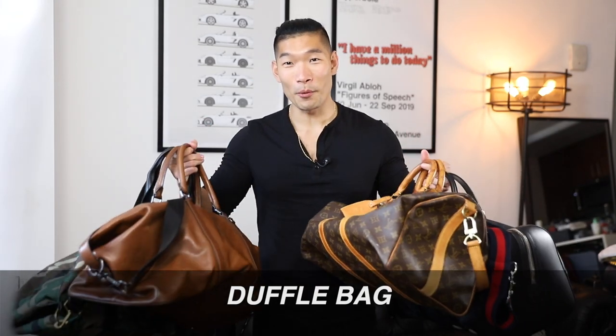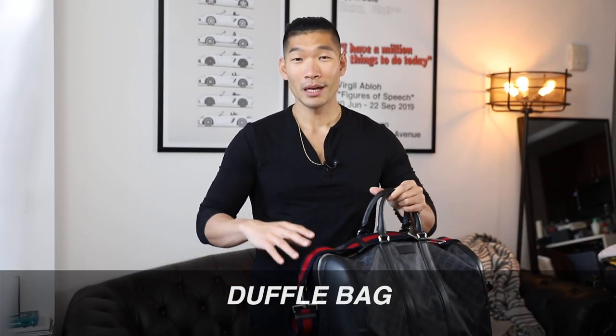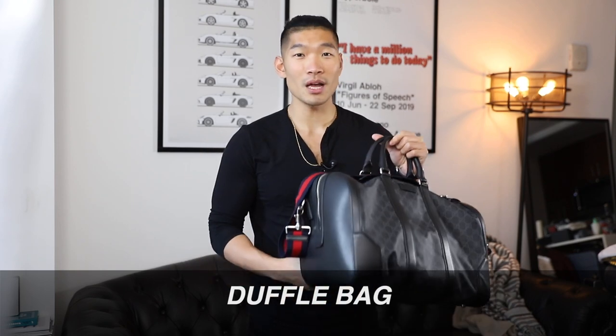Number one is the duffel bag. Duffel bag is a no-brainer. I probably use this style of bag the most, especially for my travels. I always have one as my carry-on. So I'm gonna quickly go over the different types of duffel bags that I have, so that I can give you some idea of what you might like.